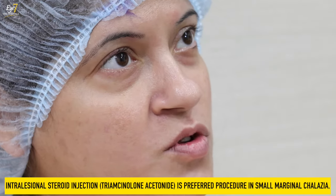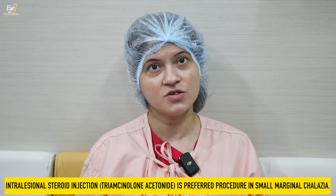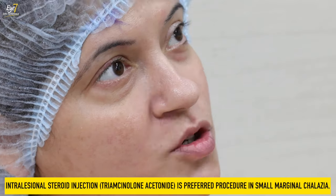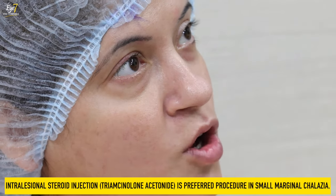It is a 10-minute procedure. This is a chalazion, which can be under the eye or above. The doctor told me to do ointment with antibiotics and hot compresses twice a day. But it was not completely cured. That's why the doctor told me we will do surgery so that it will be completely fine.